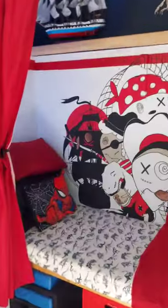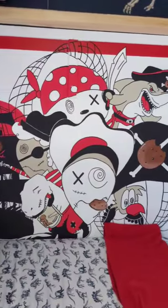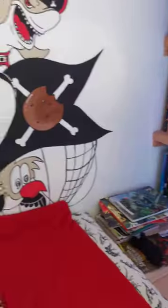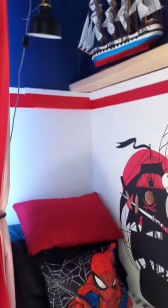My son's room is finally done. Let me take you on a little tour. First up we have the reading nook that I built inside his closet. I built a bench, a cushion, added some shelves for the books and painted a pirate theme mural on the wall.